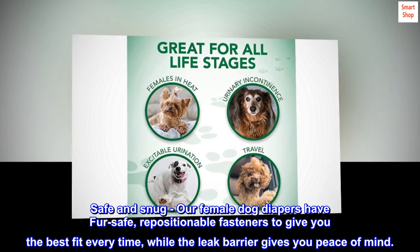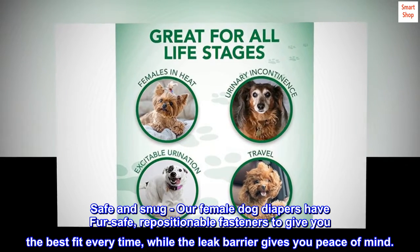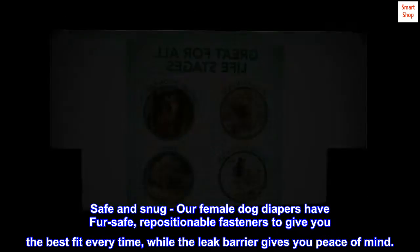Safe and snug. Our female dog diapers have fur-safe, repositionable fasteners to give you the best fit every time, while the leak barrier gives you peace of mind.